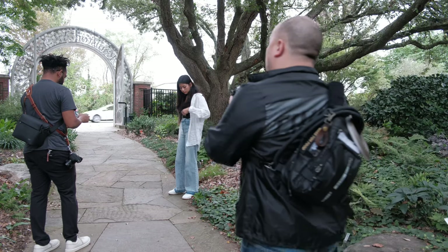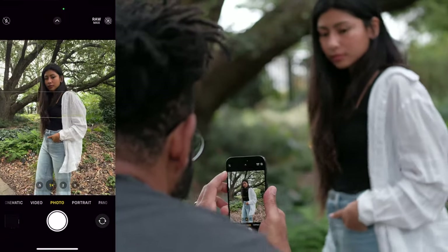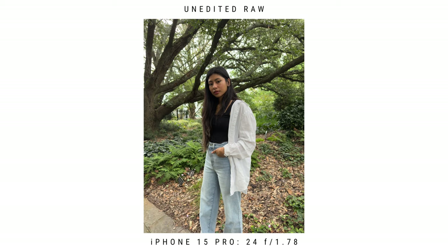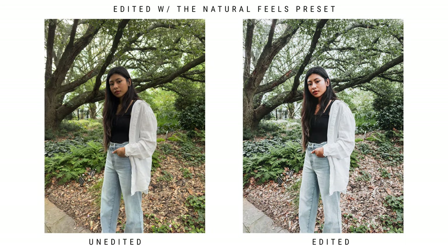I'm starting this session out with just a simple iPhone shot to get used to shooting with an iPhone. I don't normally do this — usually I have a professional camera in my hand. But honestly, the RAW files coming out of the iPhone look great. They hold up well, and I'm able to edit them the same way I do my professional wedding photos.